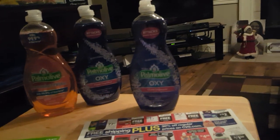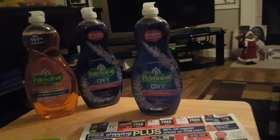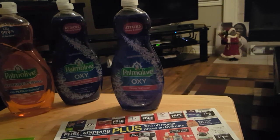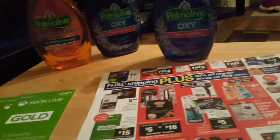Hi guys, welcome to Working Those Cubes. Coming to you with a few of my Black Friday deals — I decided to do CVS. We have one more day tomorrow to get these deals. I only did a few things, so let's go ahead and get started. The first thing I did was the Xbox cards.